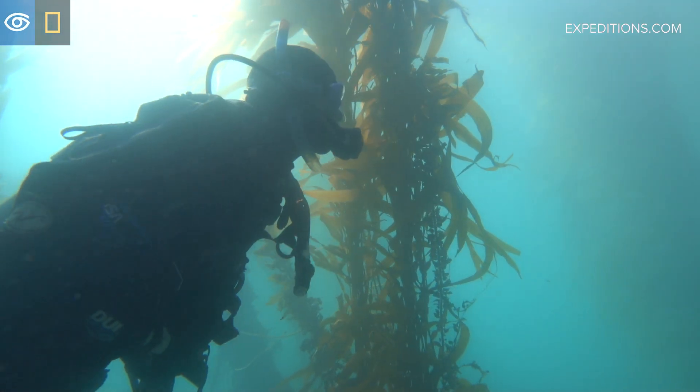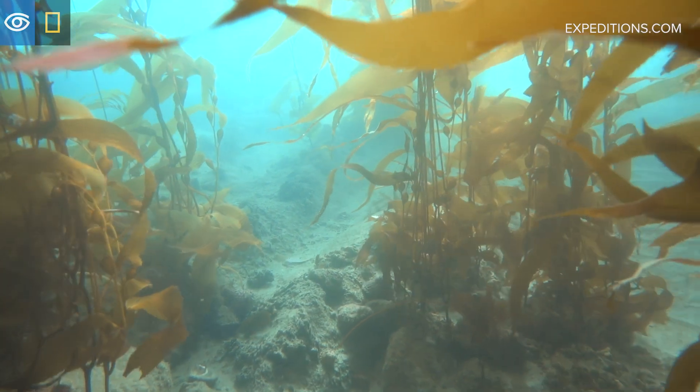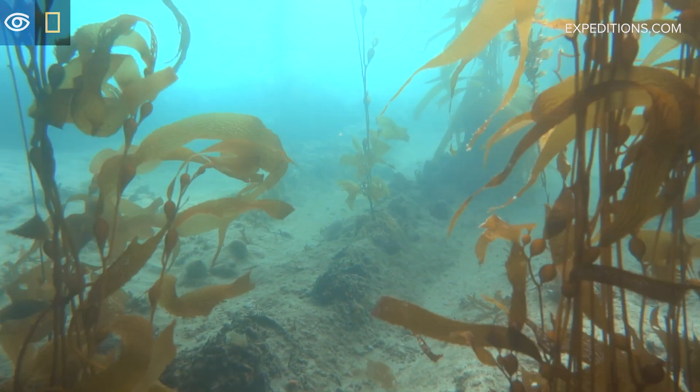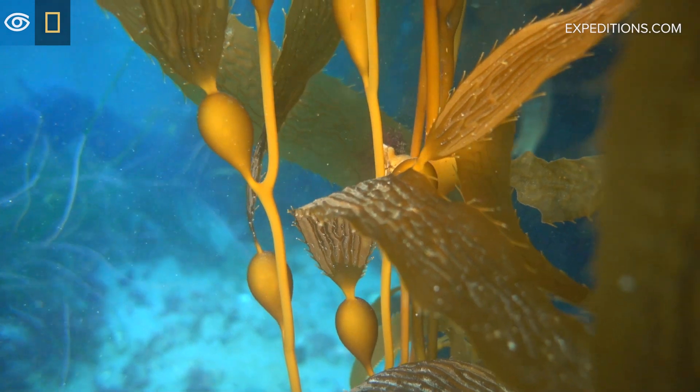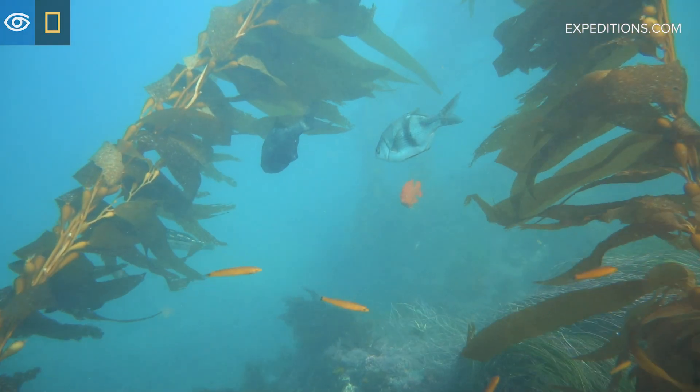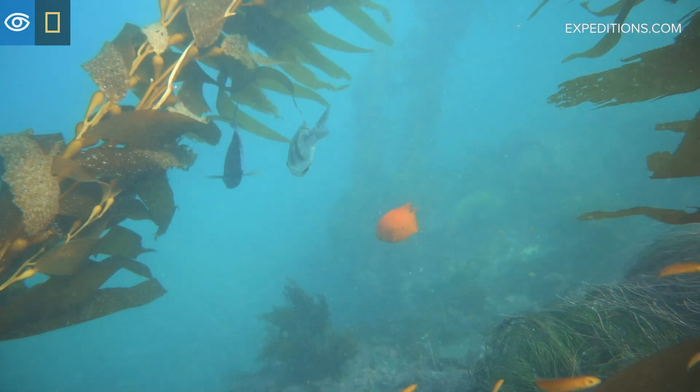If you love walking through and experiencing the wonderful coastal rainforest, you'll absolutely love the kelp beds off the Channel Islands because they're quite similar in many respects. In both cases you have the tall columnar organisms. This provides an amazing diversity of invertebrates and fishes.